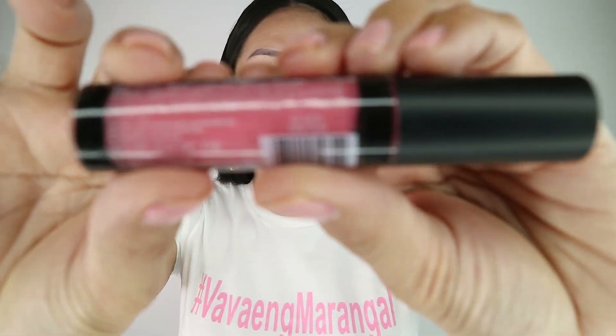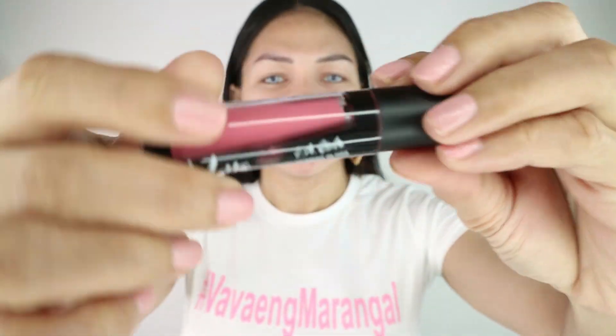Ang shade ng LA Girl lipstick ay Fantasy, GLG 831. Sana nagfocus din sya. So ayan, medyo mahinhin lang ako today — dahil napili ko ang setting spray ng Celeteque.